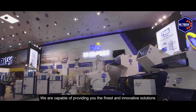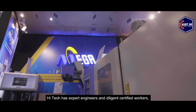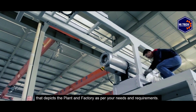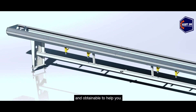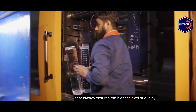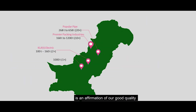We are capable of providing you the finest and innovative solutions regarding plastic engineering. Our team at Hi-Tech has expert engineers and diligent certified workers that design the plant and factory as per your needs and requirements. Our experienced and dedicated engineers are always prepared and available to help you. Hi-Tech is the only institution in Pakistan that always ensures the highest level of quality across the country.